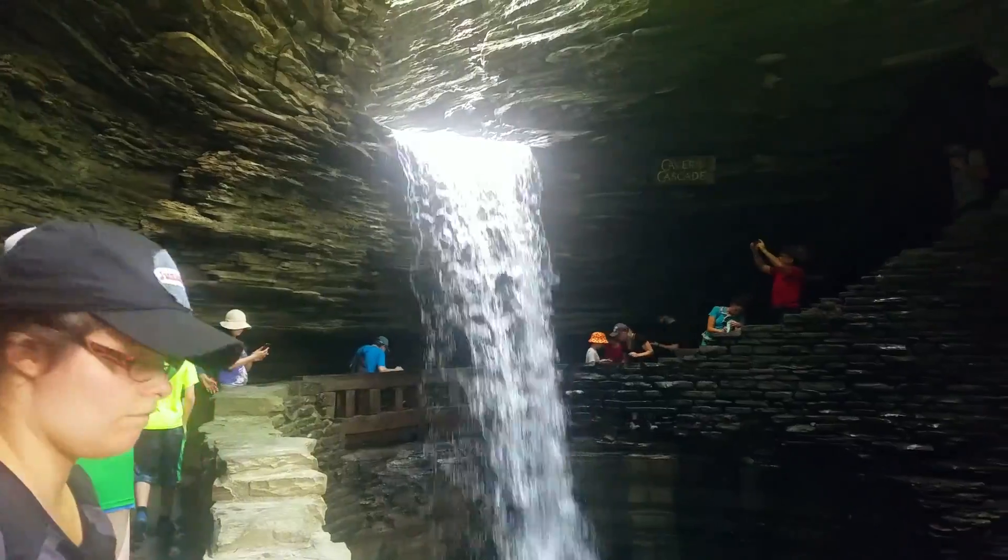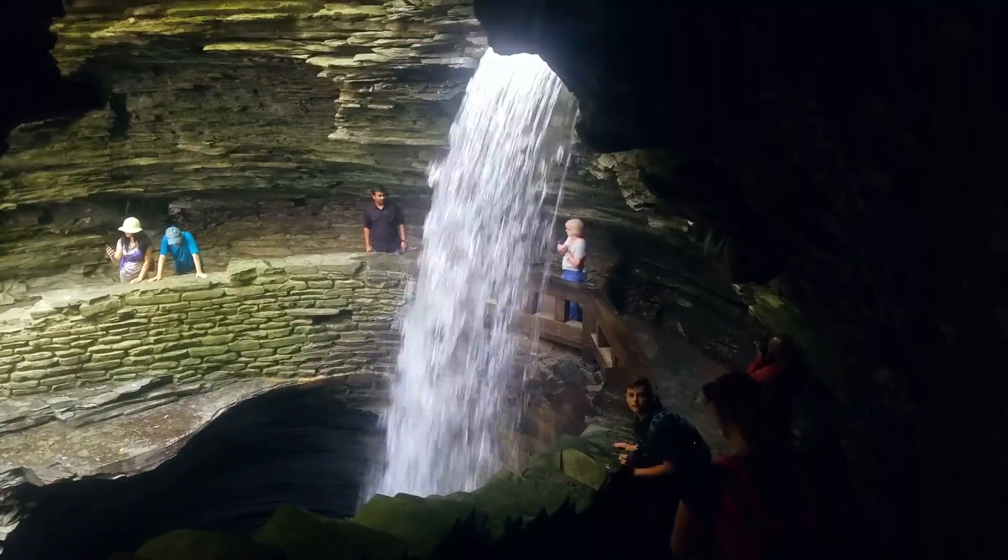There was even a part — the Cavern Cascade — where you got to walk under a waterfall. It was so cool!